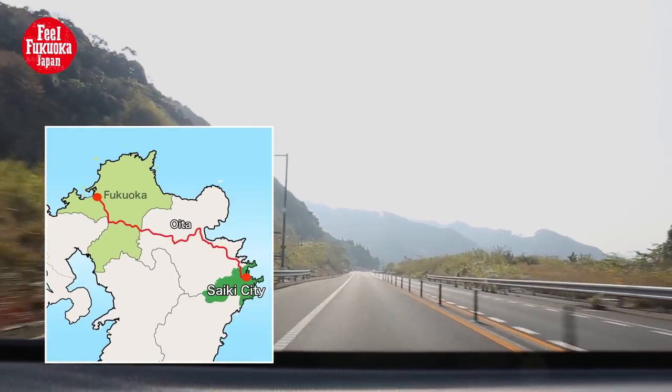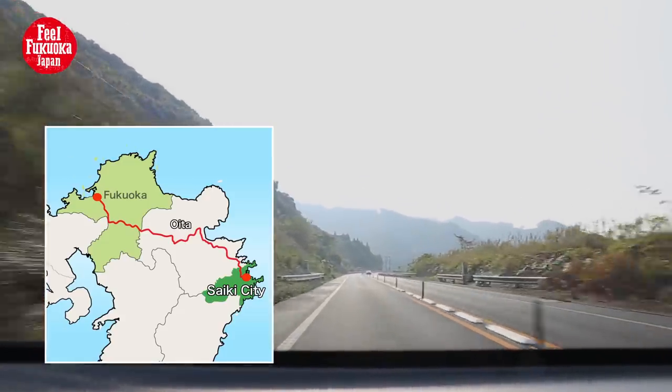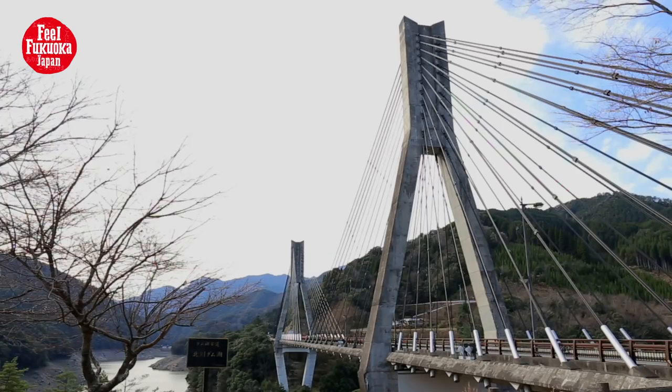Saiki City, in Oita Prefecture, can be reached by car in about three hours from Fukuoka City. The city is surrounded by mountains, oceans, and valleys, resulting in a very unique Japanese topography.